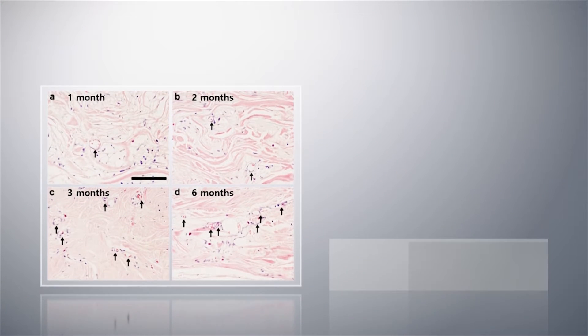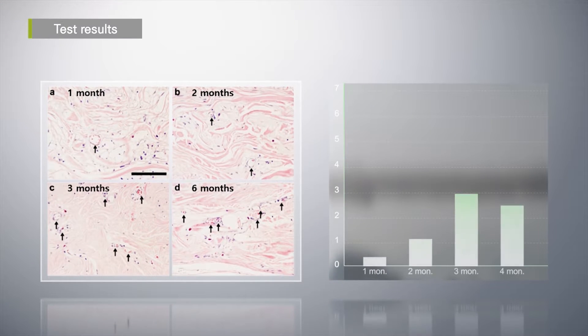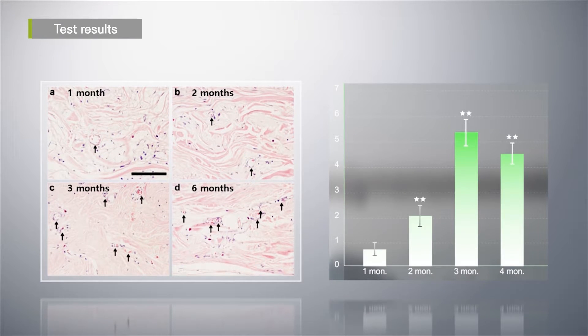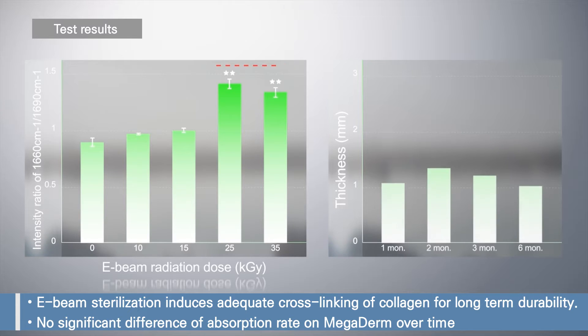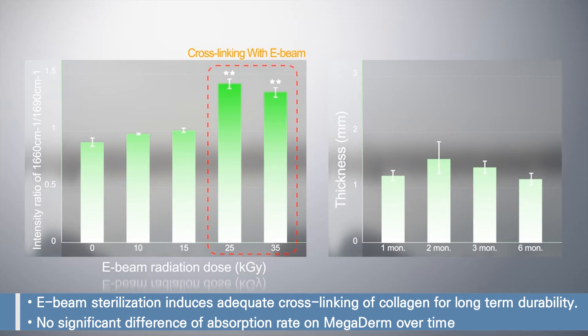According to test results, it shows natural results due to autologous formation after transplant. Patient satisfaction is high, and it is stable due to the fact that it does not decompose after implantation.